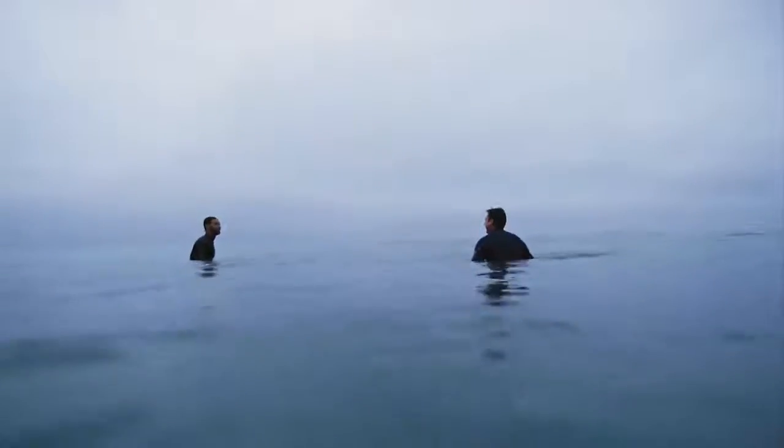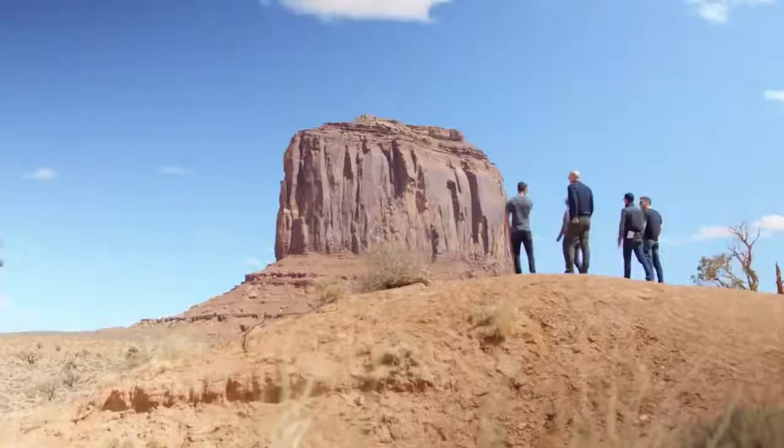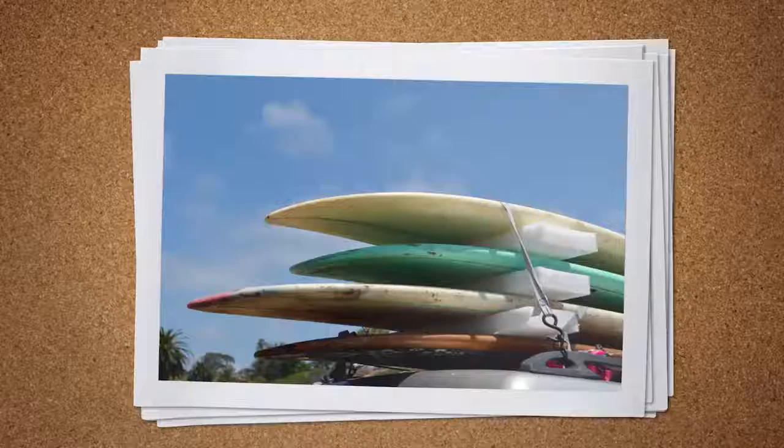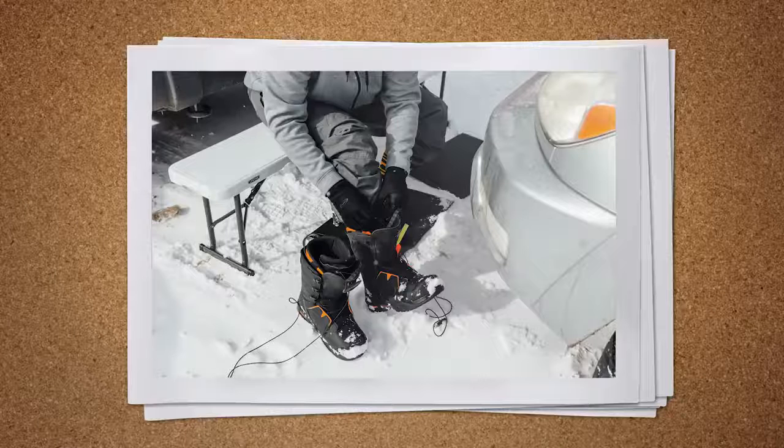So we started traveling a bunch to go in field and do a lot of parking lot style research — looking at surfers in Southern California, mountain bikers in the Pacific Northwest, skiers in Colorado.